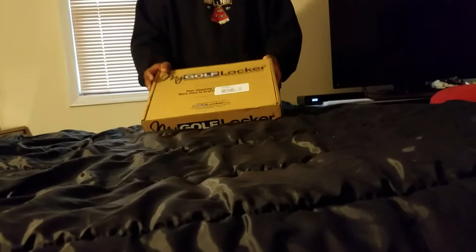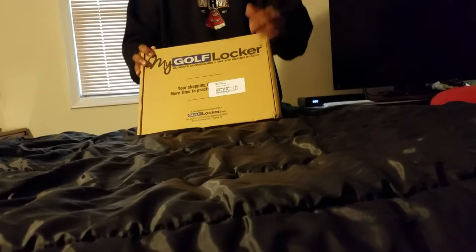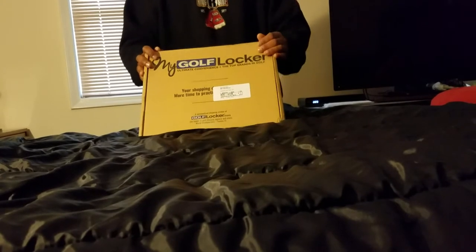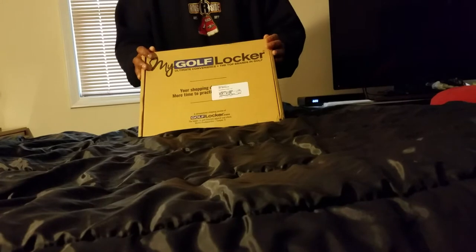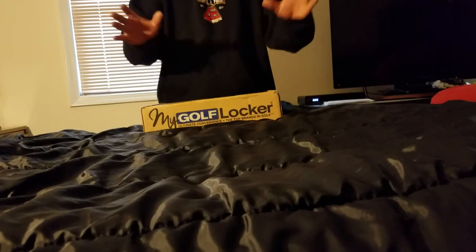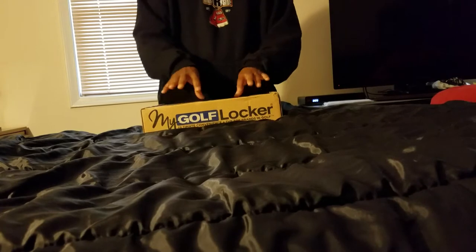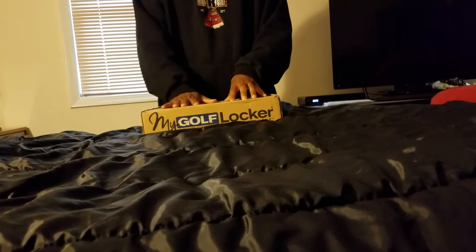It also gives you different price ranges to pick from — I think it's like fifty dollars and under, fifty to a hundred, a hundred to two hundred, two hundred to three hundred, four hundred to eight hundred, something ridiculous like that. But if you've got four to eight hundred dollars to spend on golf gear every month, you can obviously go out and buy some stuff. I did a small amount — I think I did either the fifty to a hundred or the hundred to two hundred.